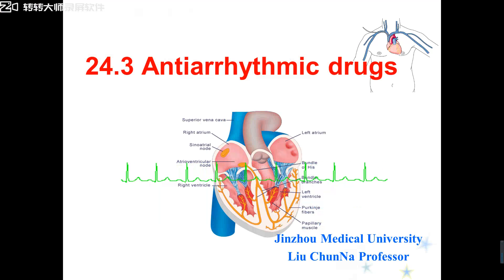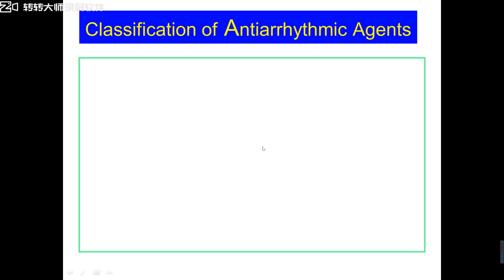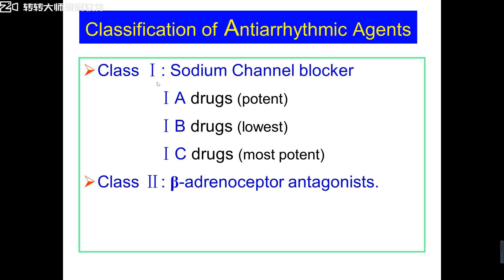Hello everyone, let's continue the class. The third part of anti-arrhythmic drugs. In the last class, we have known anti-arrhythmic drugs includes 4 classes. The first class: sodium channel blockers. In the last class, we have studied Class 1A — the potent sodium channel blockers, such as quinidine and procainamide.